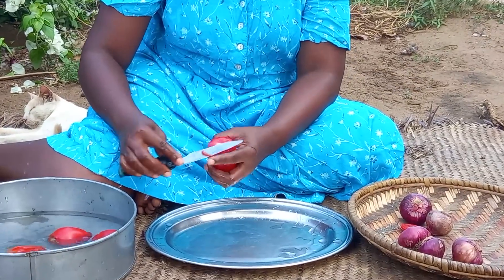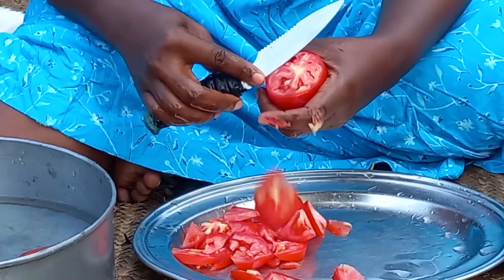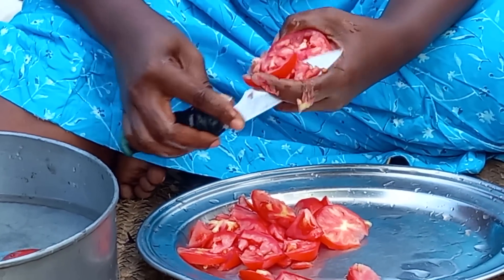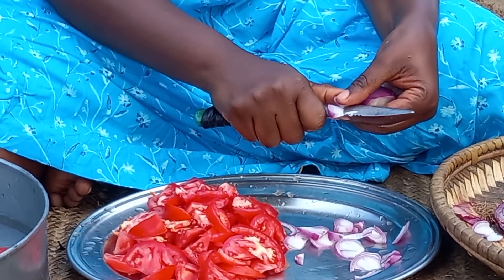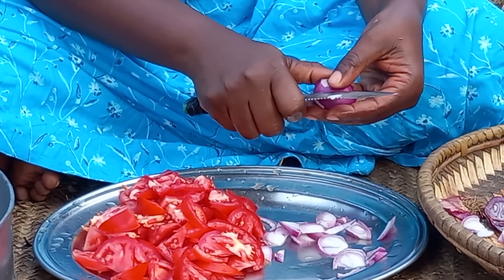On the other hand, I will help by preparing the ingredients. Today's ingredients are tomatoes and onions.